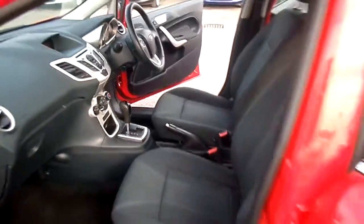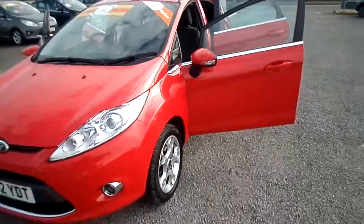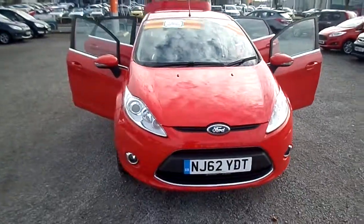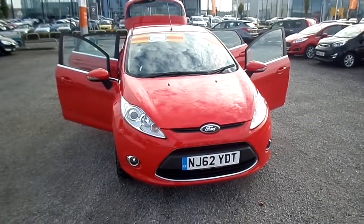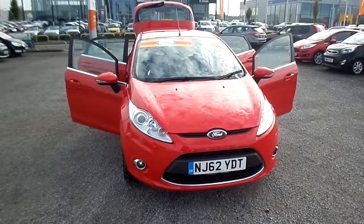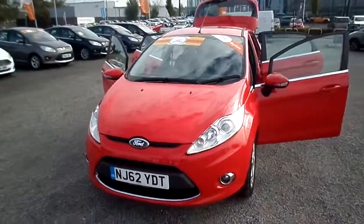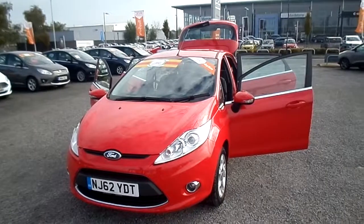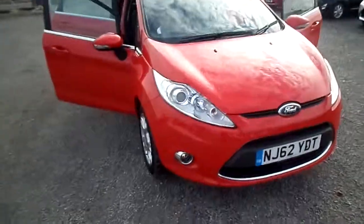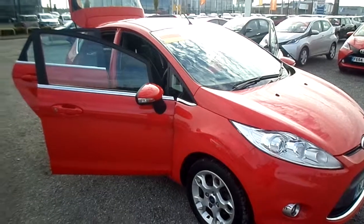So there we go — very low mileage, automatic, five doors; there's a lot of requirements that people are looking for. This Ford Fiesta 1.4 ZTEC is available here at FG Barnes, situated in Parkwood just off the Sutton Road, Maidstone. The telephone number is 01622 777531. If you'd like to give one of our sales team a call to arrange a viewing or book a test drive, we'd be more than happy to assist. Look forward to seeing you soon, thank you for watching.